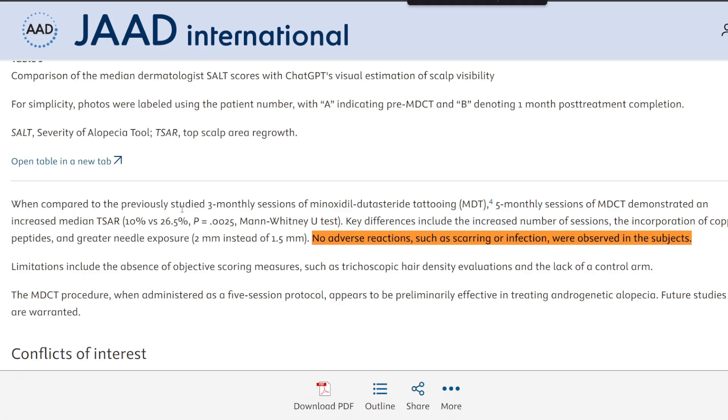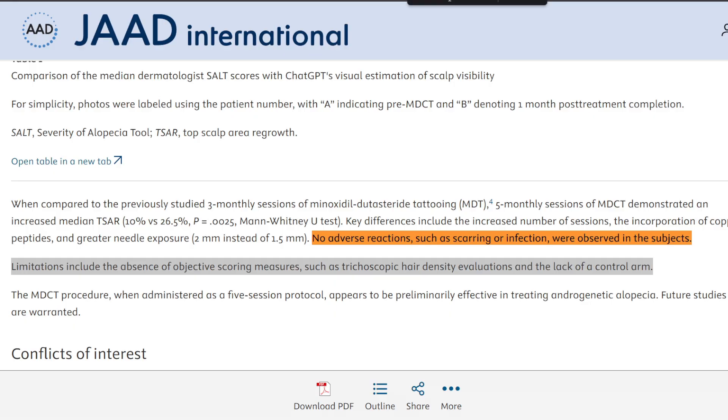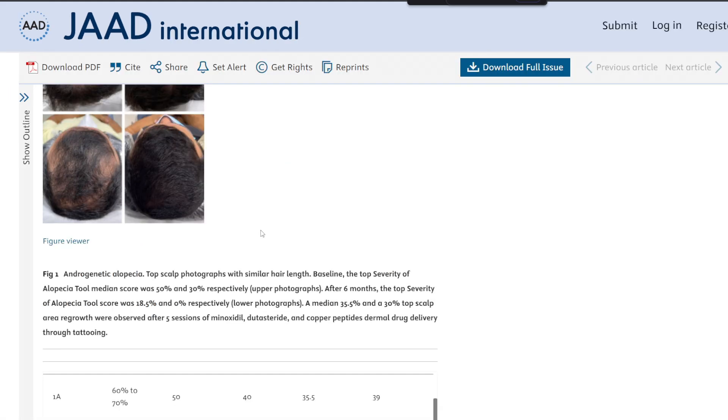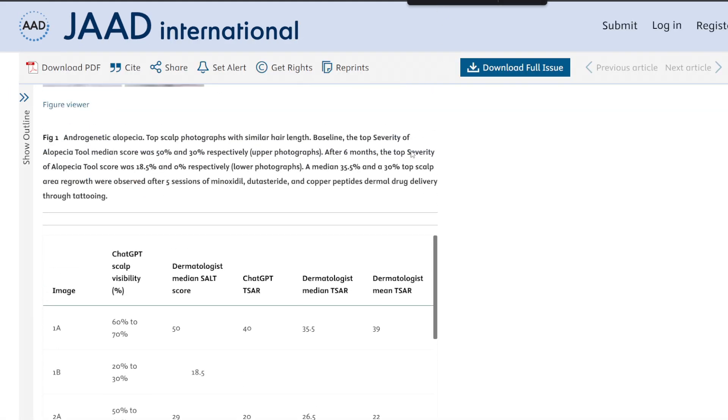Of course there are a lot of limitations. There are only seven subjects in this study, so by no means is this large enough to make a precise and generalizable application. However, the results are still compelling, especially given that all seven participants had already failed conventional treatments, and yet most of them showed substantial improvement. The median top scalp area regrowth — the TSAR value — was over 26%.